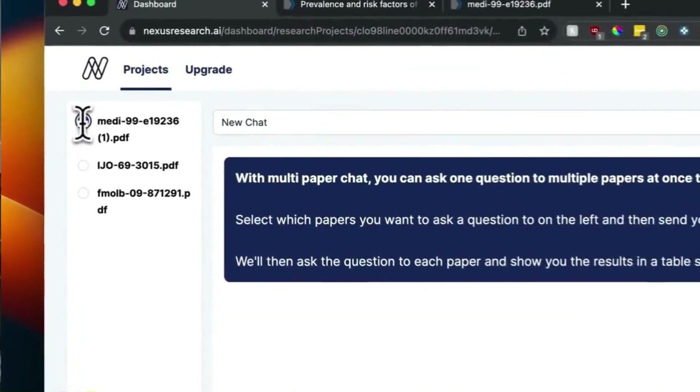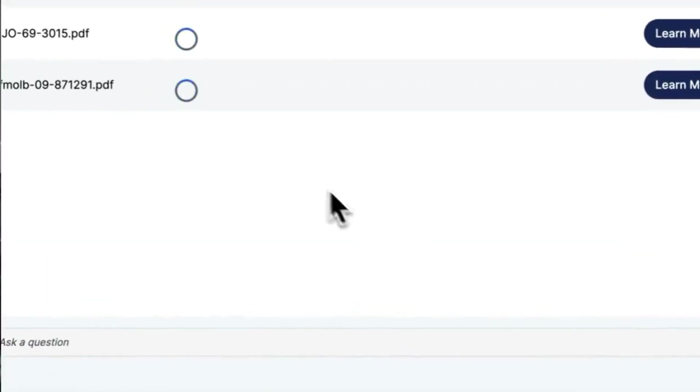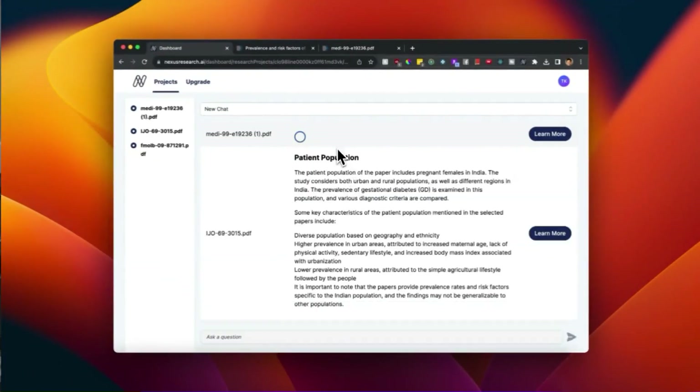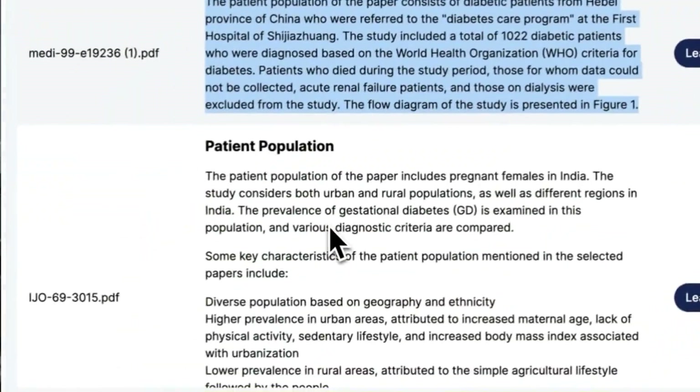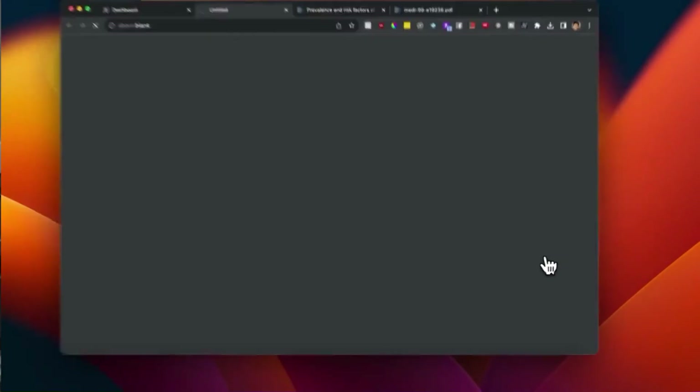They also have a really great multi-paper chat feature, which lets you ask one question to multiple papers at once, so you can quickly compare and contrast answers. And then if you see an interesting answer, you can dive deeper into it with individual one-on-one chat. It's called Nexus and you can check it out at the URL on screen. Fun fact: I am the creator of Nexus, so if you have any feature requests or feedback, leave them in the comments below. We also have a Discord channel where you can get one-on-one support as well.